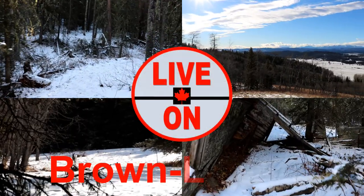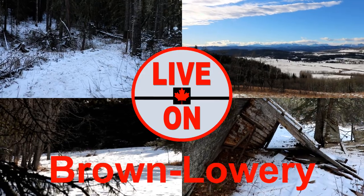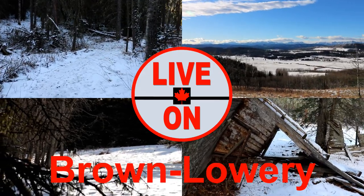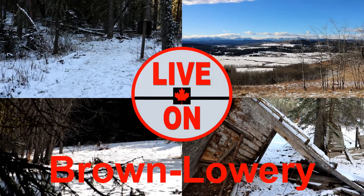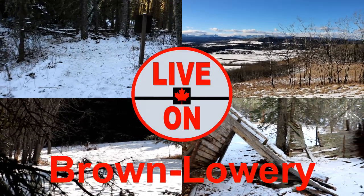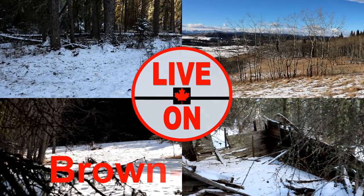Welcome to my channel Live On. My name is Kerry and I create videos showcasing the beauty and diversity that Alberta has to offer. Today we are out at Brown Lowry Provincial Park, located 49 kilometers southwest of Calgary. We will be hiking the Perimeter Loop, which is 6.6 kilometers with an elevation gain of 229 meters.